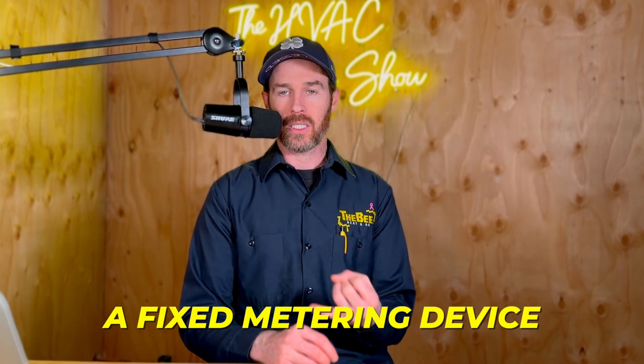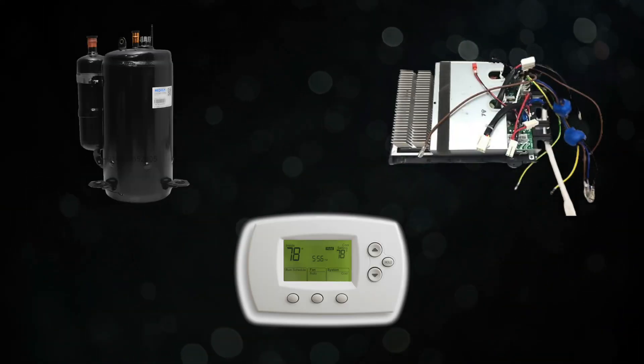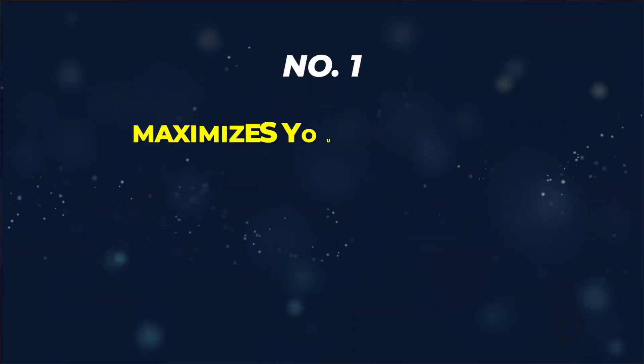The difference between a TXV and an EEV is that a TXV is basically the analog version, whereas an EXV or EEV is the digital version — it controls refrigerant flow at a much more precise level. When the system first kicks on, it opens ever so slightly to allow a little bit of refrigerant into the coil, working in unison with signals from the compressor, the inverter board, and the thermostat. The indoor unit, the fan, everything works in unison — maximizing efficiency, maximizing comfort, and providing the quietest operation.